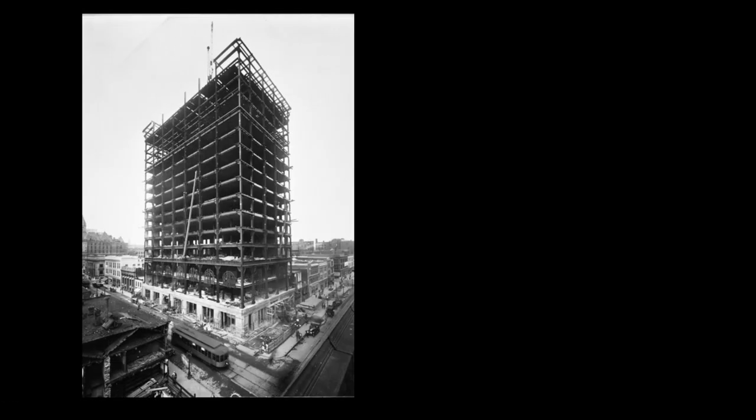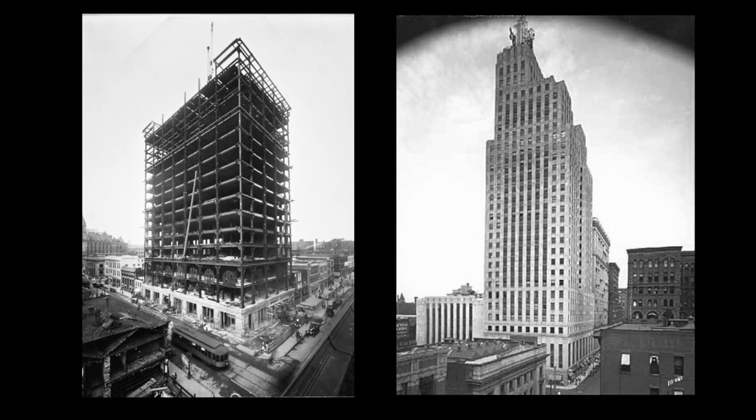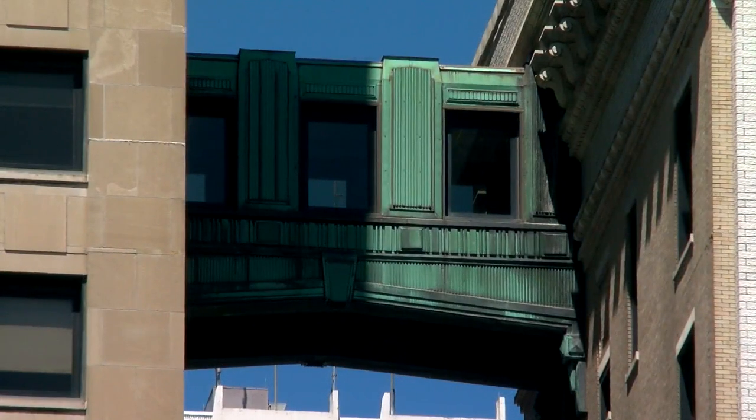The Merchant's Bank building opened in 1916. Fifteen years later, the First National Bank building was built next to it, connected by that famous skyway. Within a year or two of the opening of the building, they put the number one sign up there with the structure that you see today.